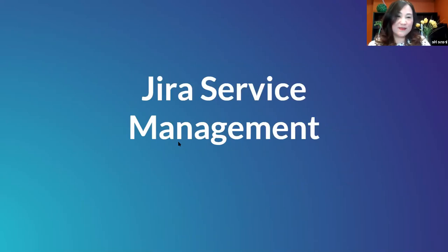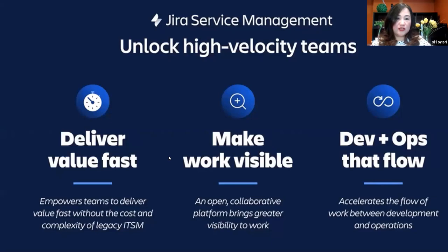What is Jira Service Management? Back in October last year, Atlassian announced this new name and brand — previously known as Jira Service Desk. With this new brand, lots of new features and modules are included to make it a unique ITSM solution. On a high-level view, Jira Service Management is aimed to unlock high-velocity teams, deliver value fast, make work more visible, and accelerate the flow of work between development and operations teams.